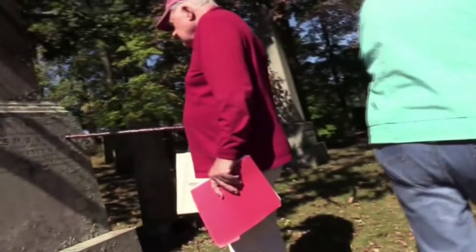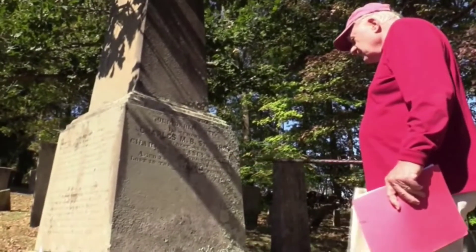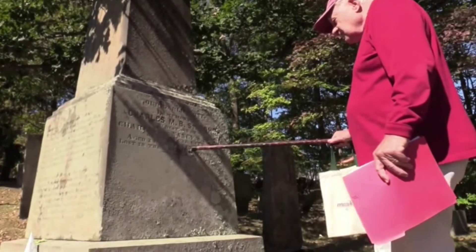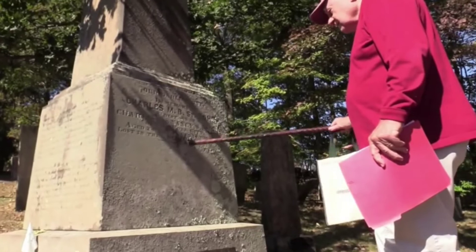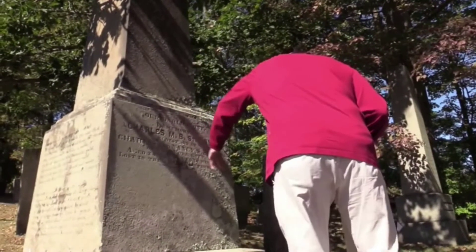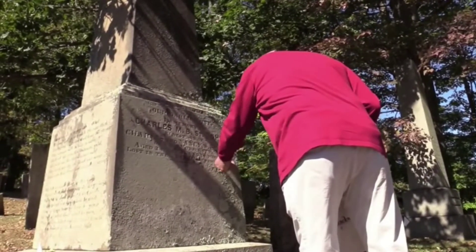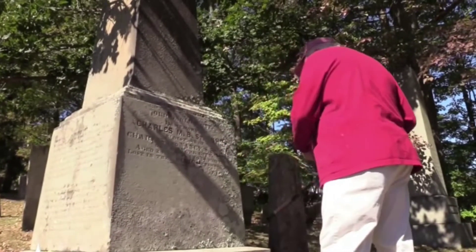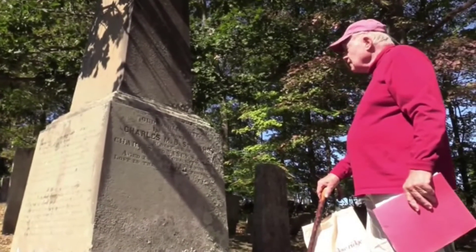Charles M.B. St. John, son of Charles and Nancy of New York City, age 24, lost in the Arctic expedition of 1855. I don't even know what ship he was on, but he was on an Arctic expedition and never got back.